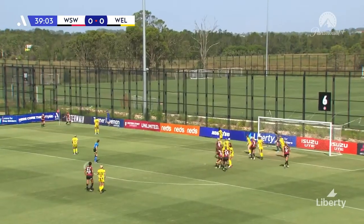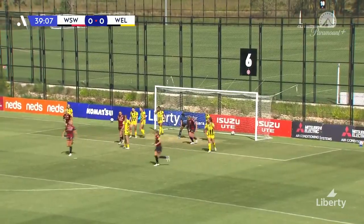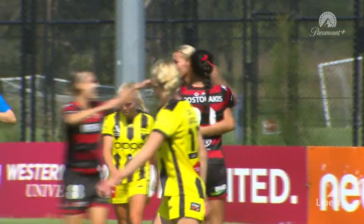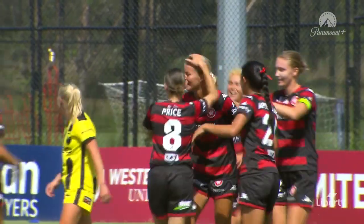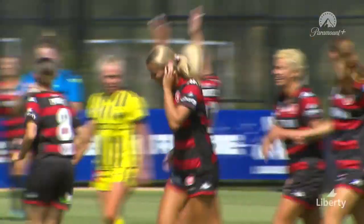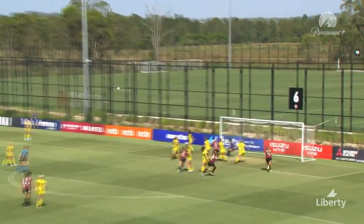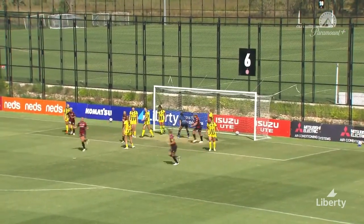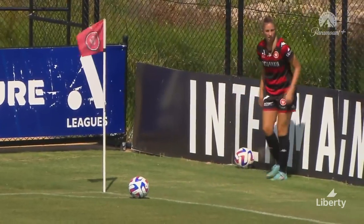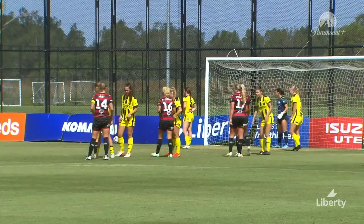Here's the resulting corner. Harrison to take — and it's there for the opener! Sophie Harding with a glancing header, and after opening her account for the season against the Victory last week, she's on a scoring streak. Western Sydney Wanderers one, Wellington Phoenix nil. That's an excellent delivery by Amy Harrison — it's whipped in, and the timing of Harding's run is fantastic. She just gets enough on it to redirect it. Really, really good goal by Sophie Harding.